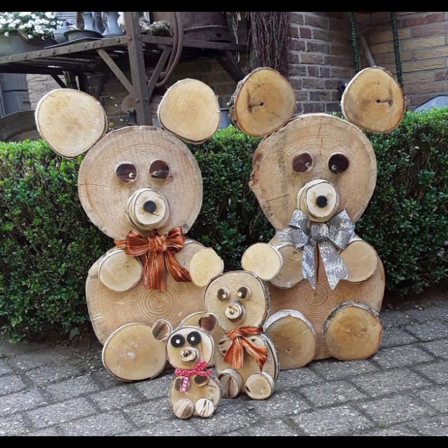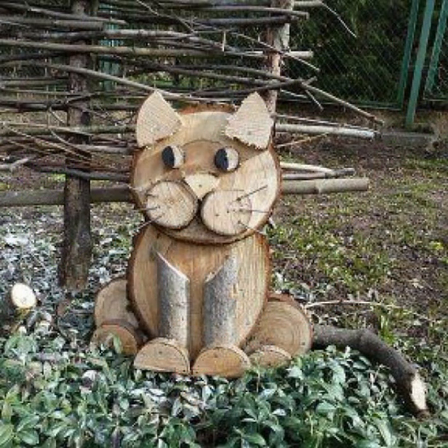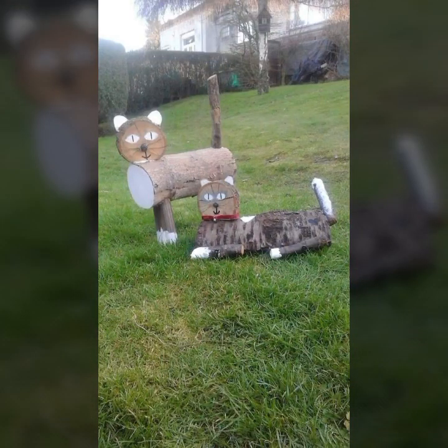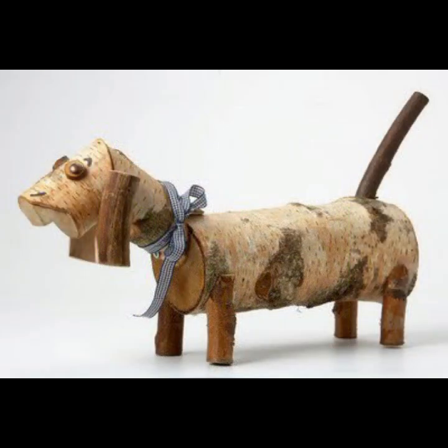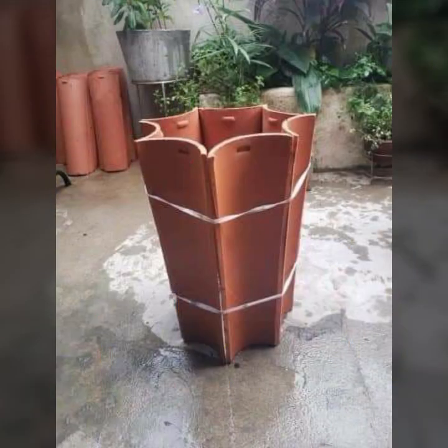You can easily make these very beautiful wooden projects if you know woodworking ideas. Easy to make — beautiful and trendy wooden projects to decorate your room, your lounge. Beautiful and trendy stylish woodworking ideas.